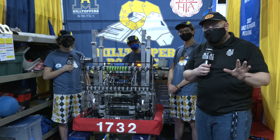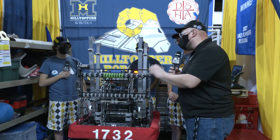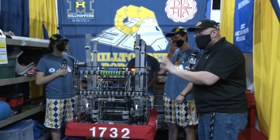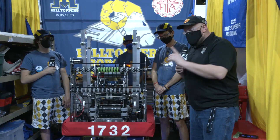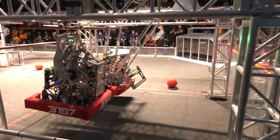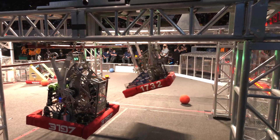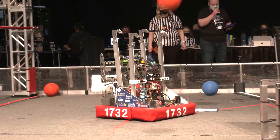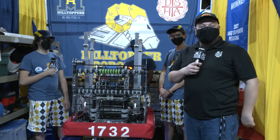Hey everybody, it's Tyler here at the Wisconsin Regional. Checking in with team number 1732, the Hilltoppers coming out of Milwaukee. To help me talk about this incredible robot, I have Miles, Adit, and Owen. This team already has a regional win under their belt, and as we're recording this, they're the number one seed as well. This is just a very consistent robot — very accurate all over the field. I can't wait to show you more on Behind the Bumpers.